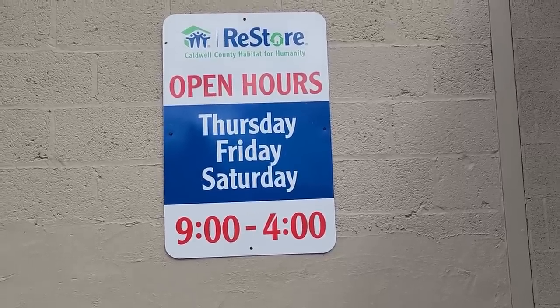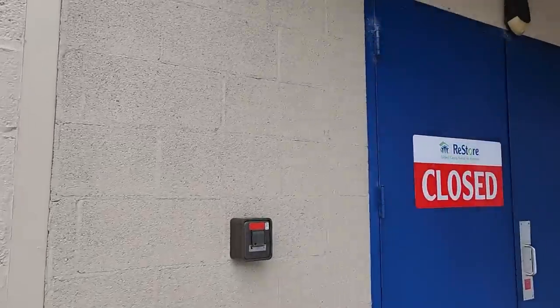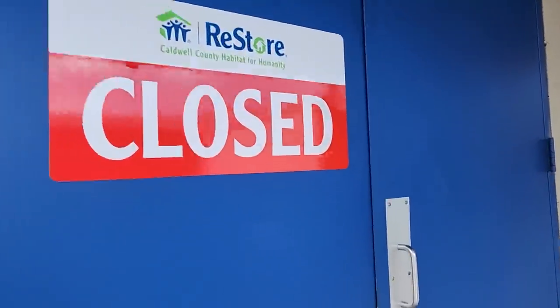Hey everybody, so here we are at the Habitat ReStore. This ReStore's hours are Thursday, Friday, Saturday, 9 to 4 — and I went on a day they were closed.